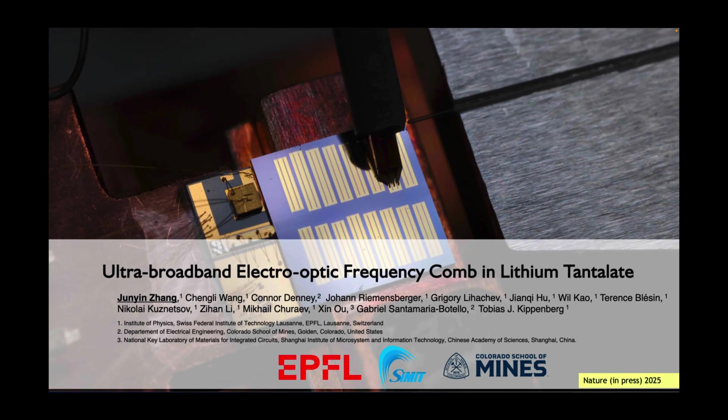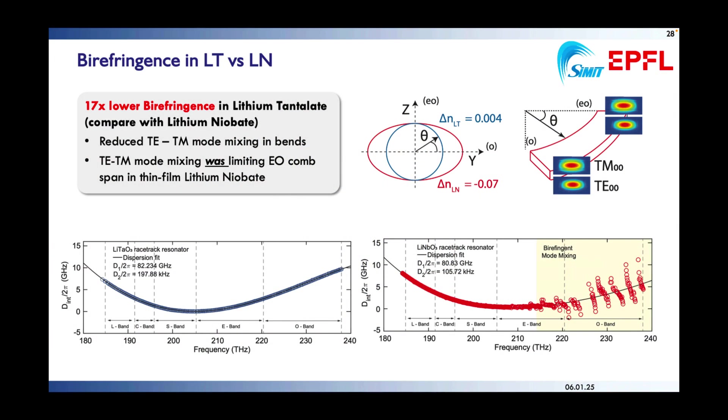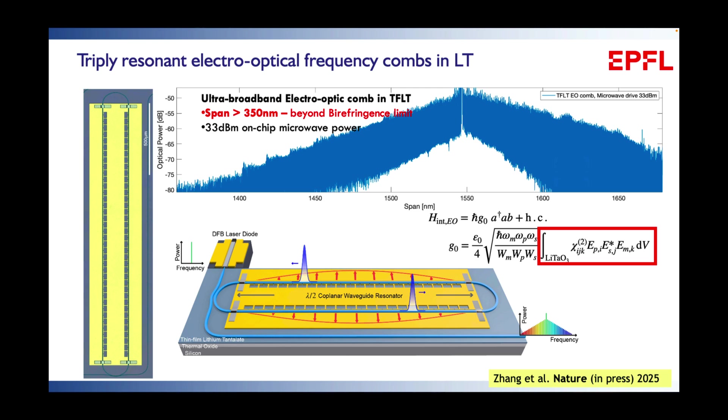You can exploit the birefringence of lithium tantalate to make very broadband electro-optic frequency combs. Shown here is a self-injection-locked ring with a 30 GHz free-spectral range that also contains a microwave enhancement cavity. One of the advantages of lithium tantalate over lithium niobate is the absence of mode mixing — lithium niobate resonators show heavy mode mixing across the 220 THz band due to strong birefringence, whereas in lithium tantalate this is completely absent, allowing coverage of all telecom bands without dispersion issues. Integrating an enhancement resonator — a coplanar waveguide resonator — enables generation of very broadband EO combs with more than 2,000 lines using less than one watt of power.